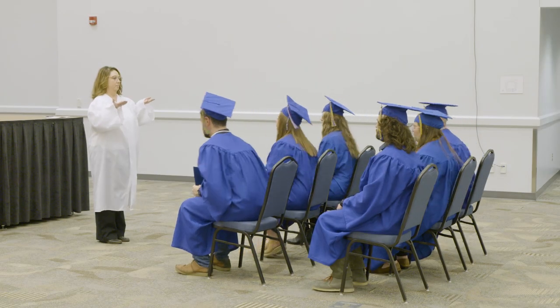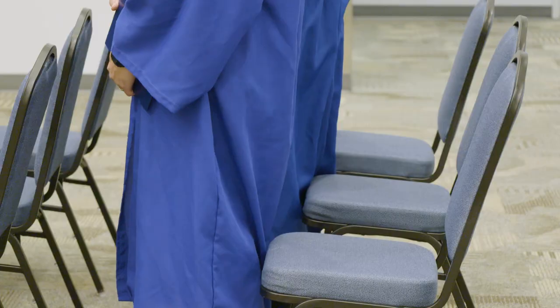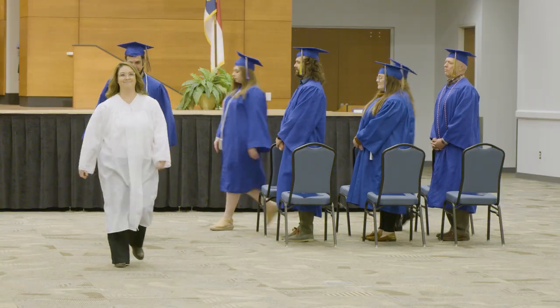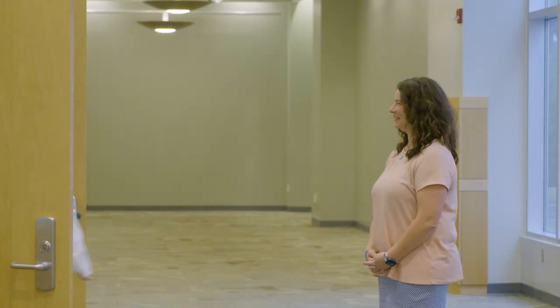Once the ceremony is over, the marshals will cue you to rise and leave your seat. Make sure to leave your diploma cover in your chair. These will be collected after the ceremony and used to mail your diploma to you the week after graduation. Extra diploma covers will be provided for you at the photo booth locations.